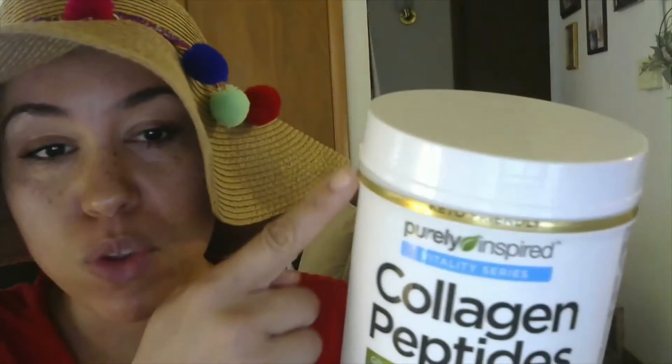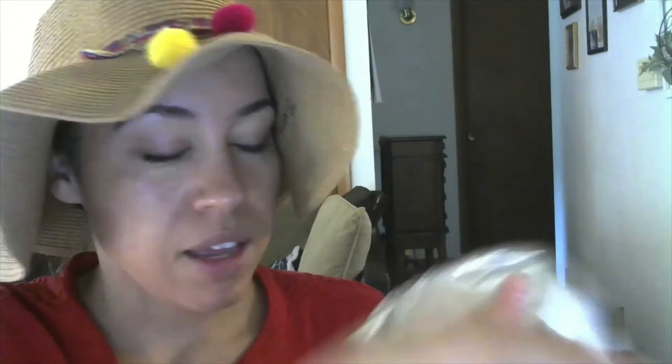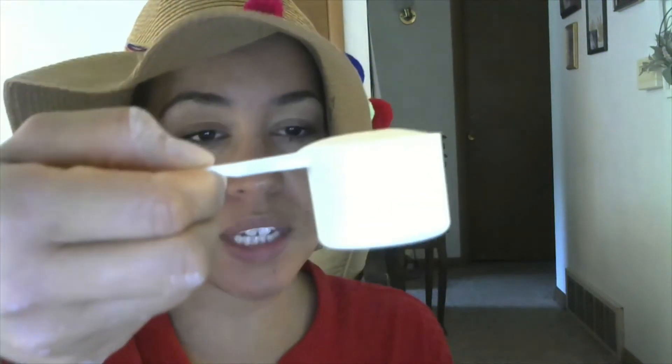The only thing I've done so far is take off the little seal, so it's easy to open. I did fork it a little bit to help me open it and it has settled. It's a white cream color. It says you can put it in smoothies, oatmeal, coffee — I usually put it in coffee. The serving size is 70 calories per scoop and you only need one scoop.